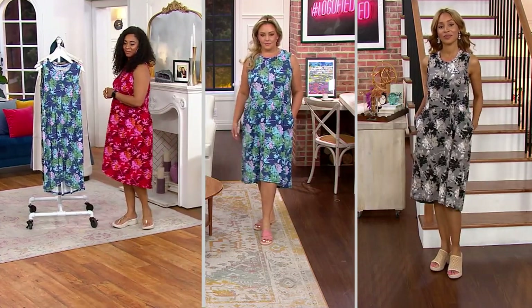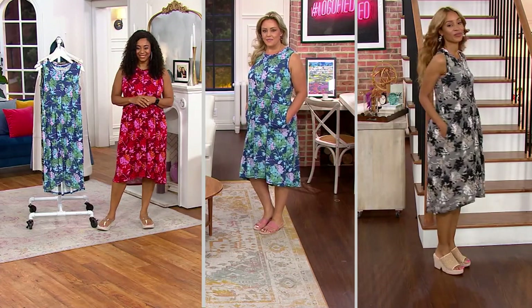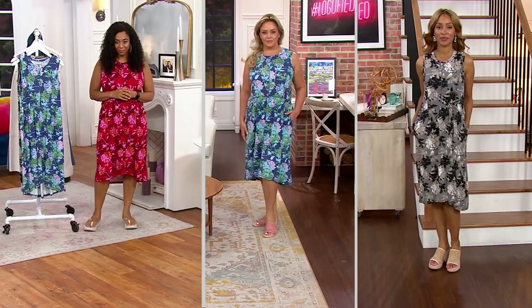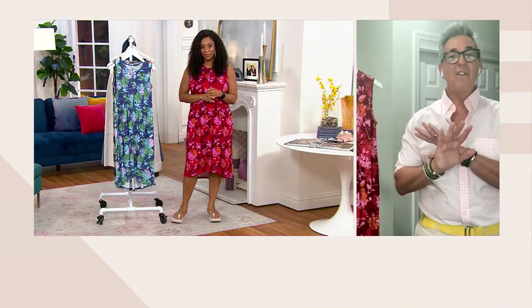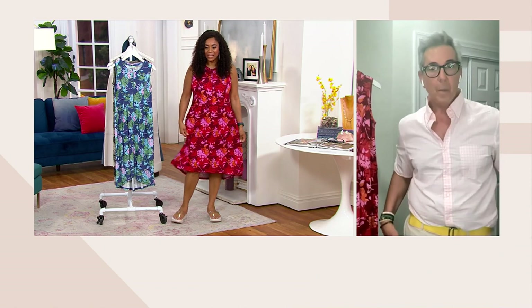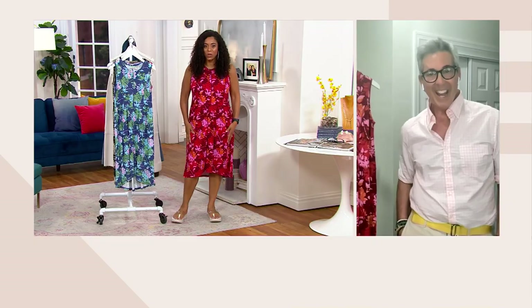I'm telling you right now, you will live in this dress. You might want to consider doing two different colors because it has a high-low hem — it's just a very flattering dress. Color, silhouette, comfort, quality — it has every aspect of a dress that you want. It gives you the perfect dress you will live in and look and feel fabulous. I love the airiness of it — that's why I started to gravitate toward dresses. I needed something a little airy.